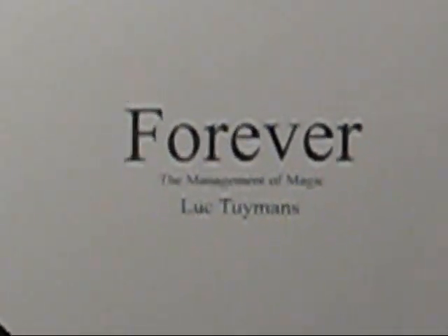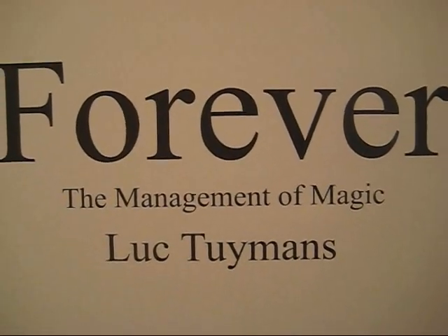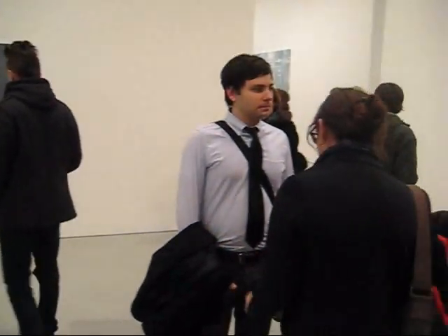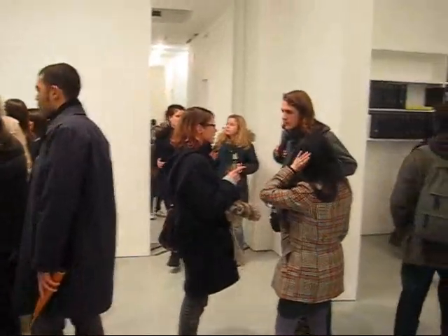This is James Kalm, the guy on the bike, welcoming you all to another Half-Assed Production. We're coming to you from David Zwirner on West 19th Street. We're going to drop in and take a look at some paintings by Luc Toymans. Luc Toymans is a very famous and influential Belgian artist. The press release says that this latest group of paintings were inspired by his investigation of the Disney phenomenon. I've heard some fairly well-placed critics say that Toymans is actually the heir apparent to Gerhard Richter, which could be one of the reasons why the Europeans are paying so much attention to his work.